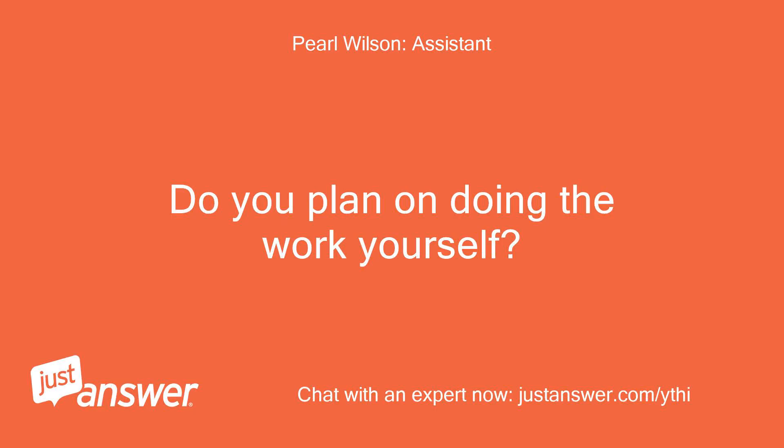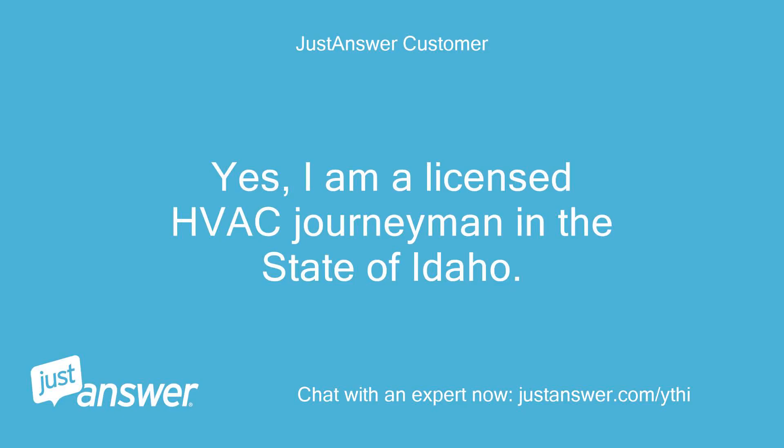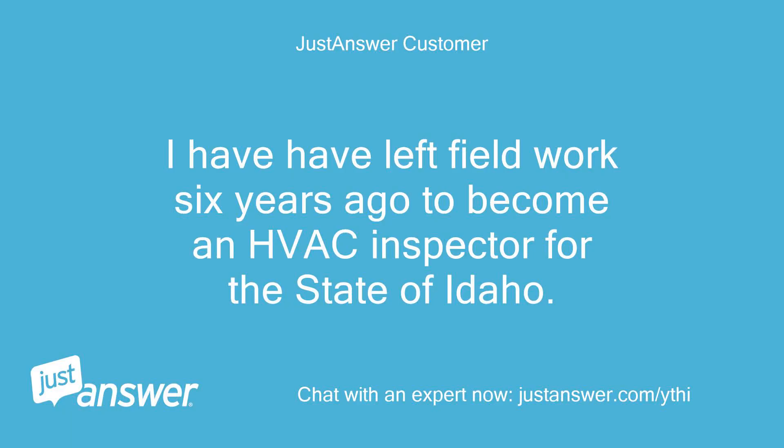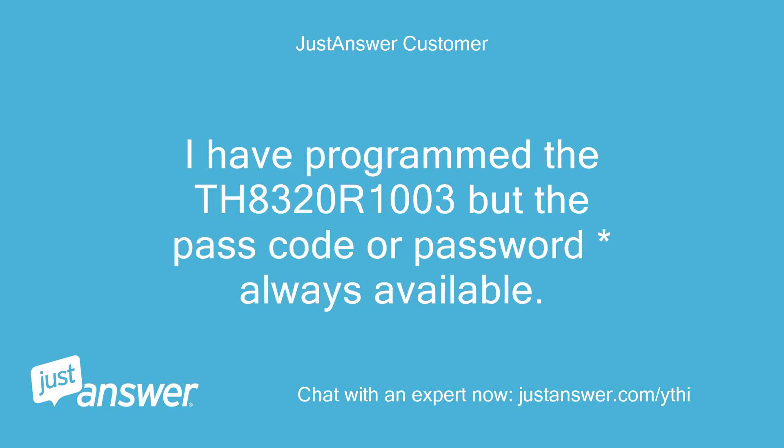Do you plan on doing the work yourself? Yes, I am a licensed HVAC journeyman in the state of Idaho. I left field work six years ago to become an HVAC inspector for the state of Idaho. I have programmed the TH8320R1003 before, but the passcode or password was always available.